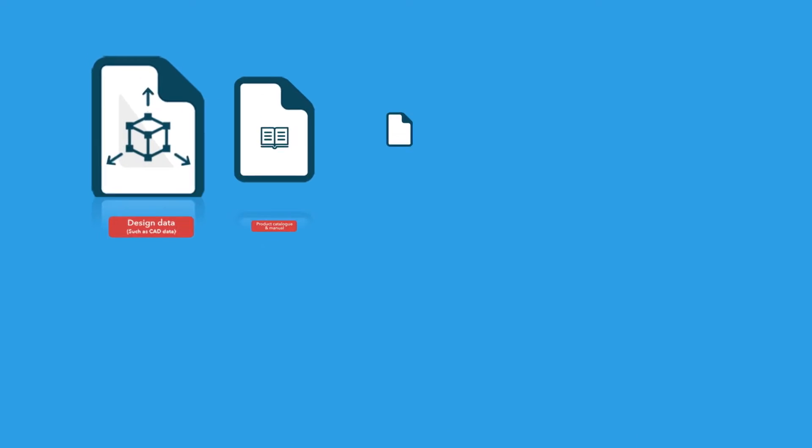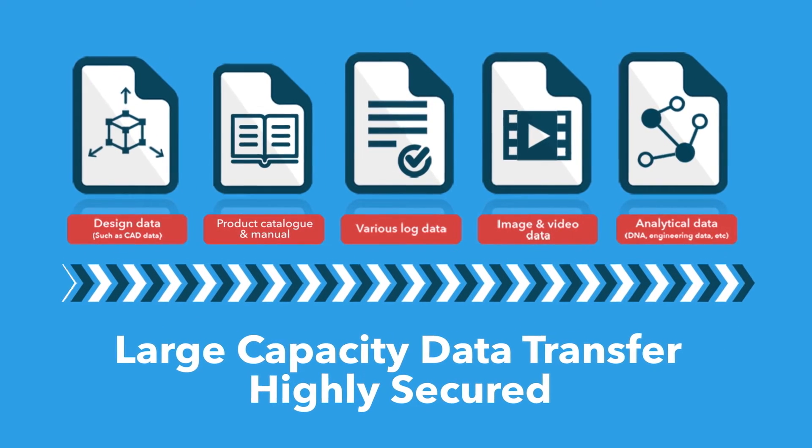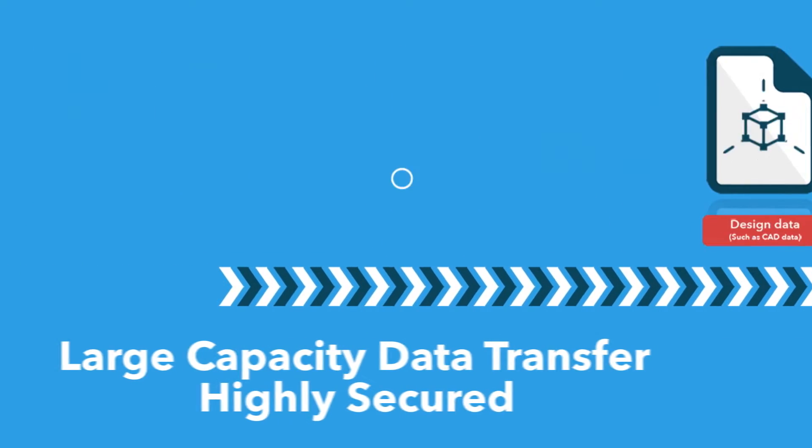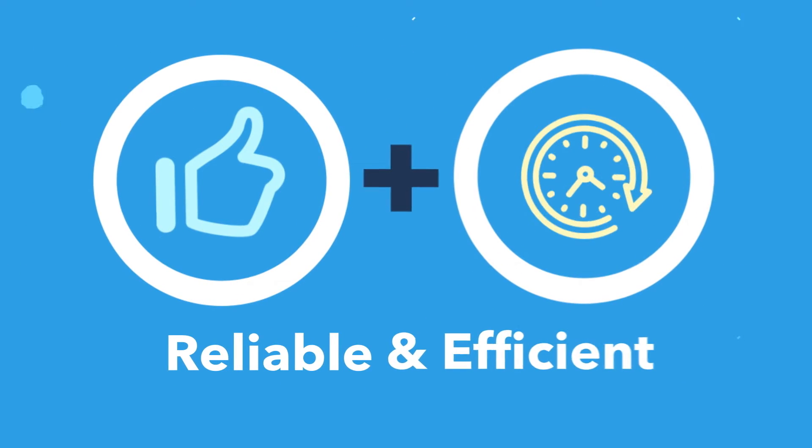In addition, its file transfer solution provides the capability to transfer a huge amount of data securely, giving highly reliable and efficient operations at all times.